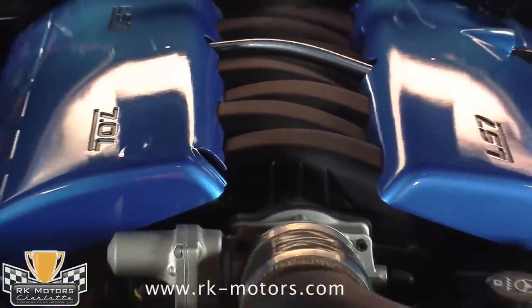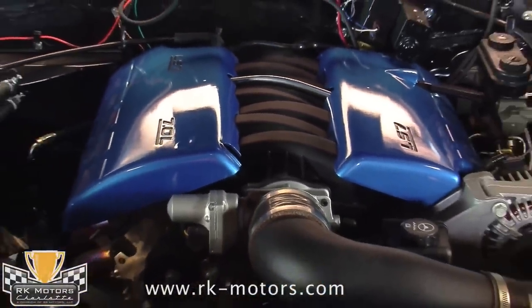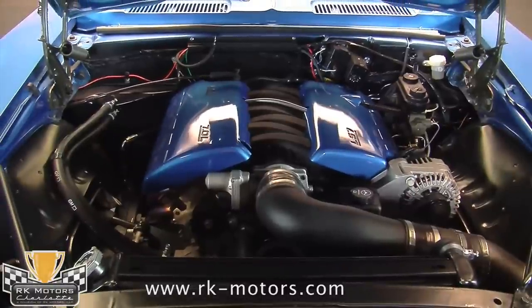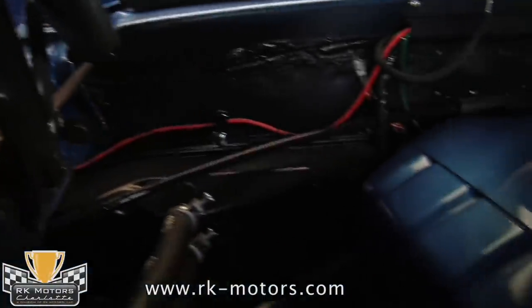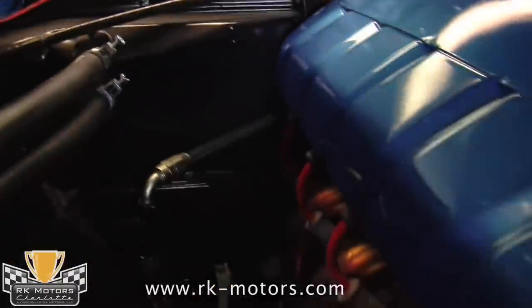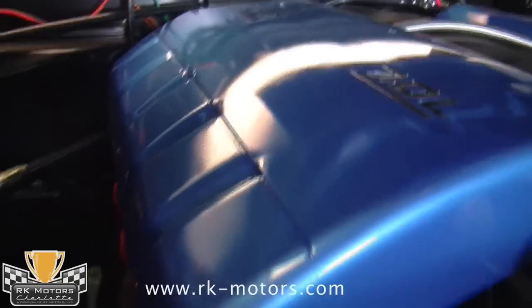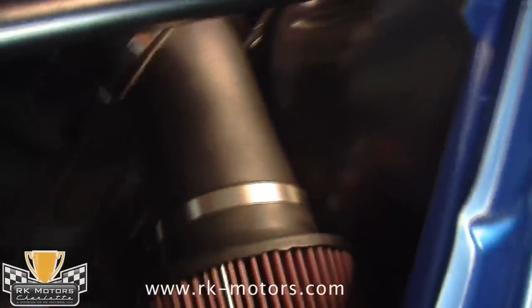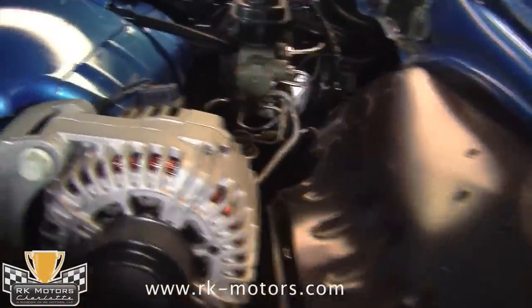Onto the heart of the matter — that all-aluminum LS7 engine under the hood. Featuring a custom 4-inch induction system, a custom LS7 camshaft by Speed Inc., and a set of beautifully fabricated Kooks headers, it belts out an extremely impressive 650 horsepower on the engine dyno. All of the Z06's factory bits are included, from the fuel injection system to the original dry sump oil tank to the serpentine belt setup up front.